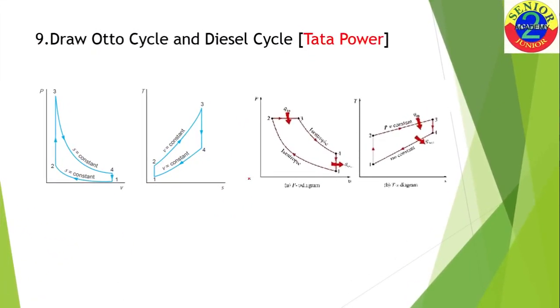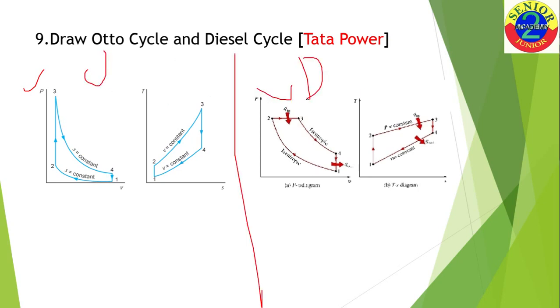The next question was to explain the Otto cycle and Diesel cycle using both the PV diagram and the TS diagram. Everyone knows the PV diagram for Otto and Diesel cycles, but very few know how to convert it to a TS diagram. The panel at Tanda Power wanted to know how you convert the PV diagram into a TS diagram. In the PV diagram you have the suction line, compression, power stroke, expansion, and exhaust.